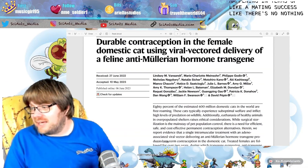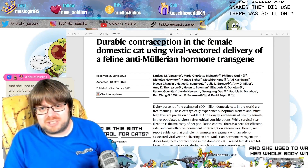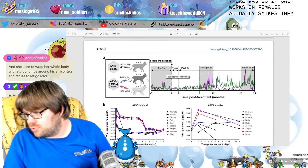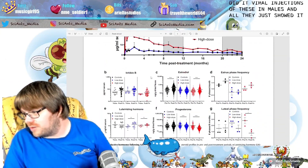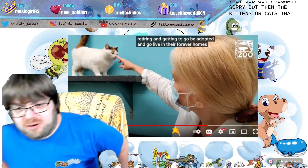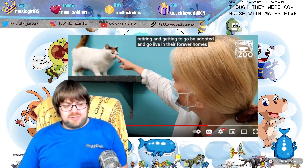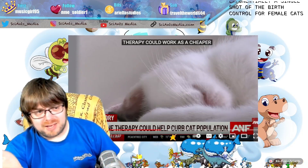It only works in females. They did try viral injections in males, but it just didn't do anything. The cats injected with the experimental treatment never got pregnant even though they were co-housed with males five days a week for two years straight.